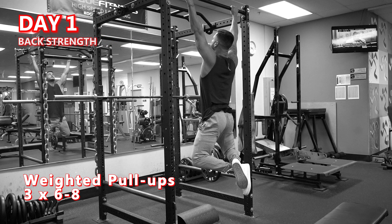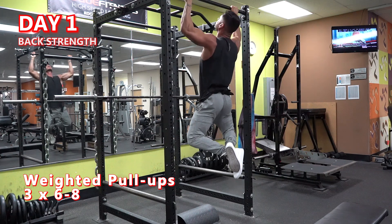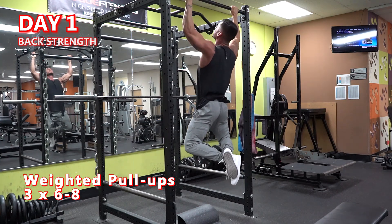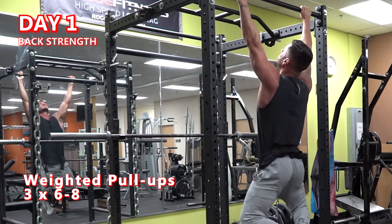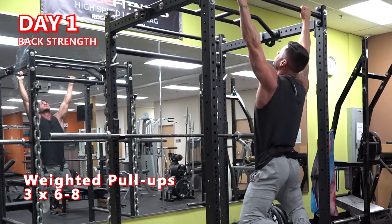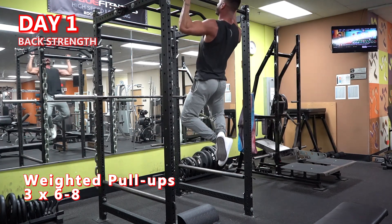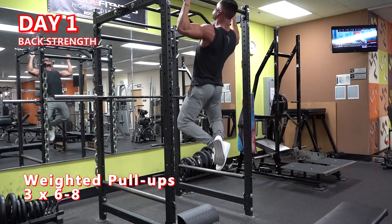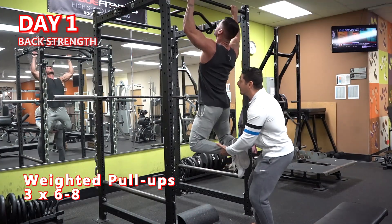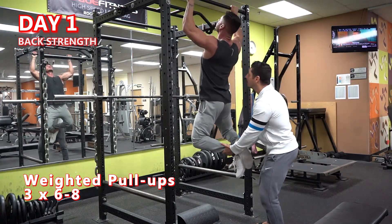Weighted pull-ups — 3 sets of 6-8 reps. Start from a dead hang using a dip belt to add resistance. If you don't have access to a belt, you can place a dumbbell between your legs or feet, although this gets more difficult as you progress. Start by retracting your scapula and then pulling with your elbows, bringing your clavicle towards the bar, and be sure to fully extend the elbows at the bottom of the rep. If you're unable to perform this with added resistance, start with just bodyweight. If you can't complete 6-8 bodyweight pull-ups with strict form, start with assisted pull-ups using a machine, a friend, or pull-up assistance bands.